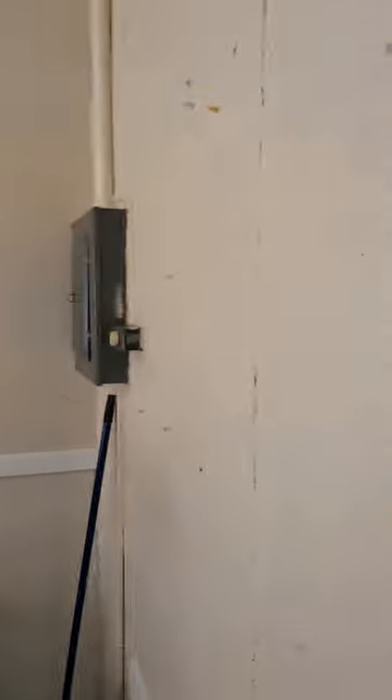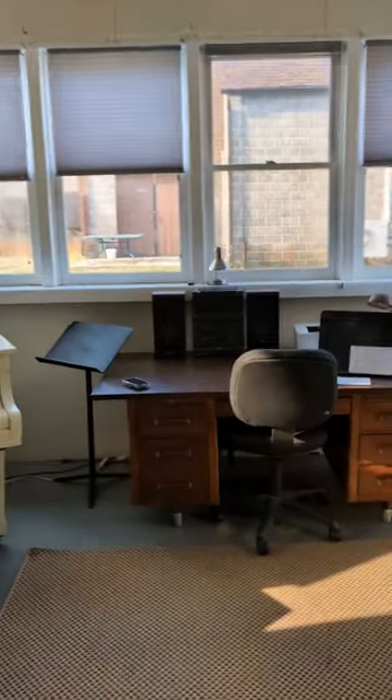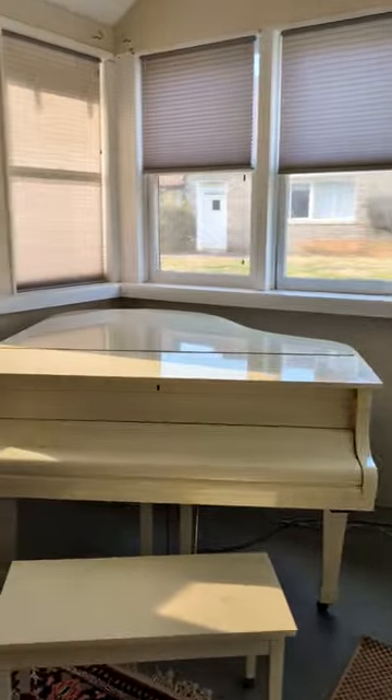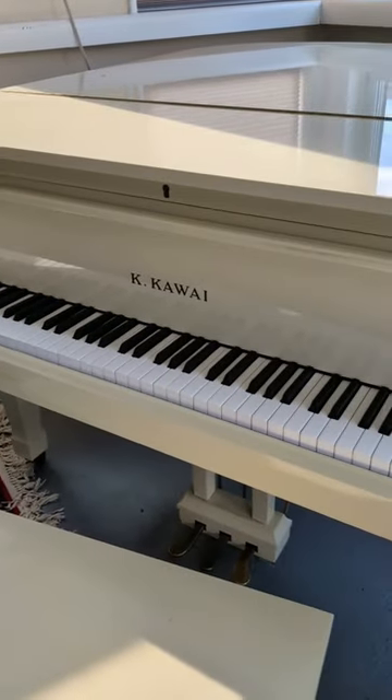Here's the studio space — super spacious. There's a desk, a nice piano, and even a bed if I want to nap in here. And there are a bunch of signatures, to which I'm just going to add my own. The piano is a Kawai.